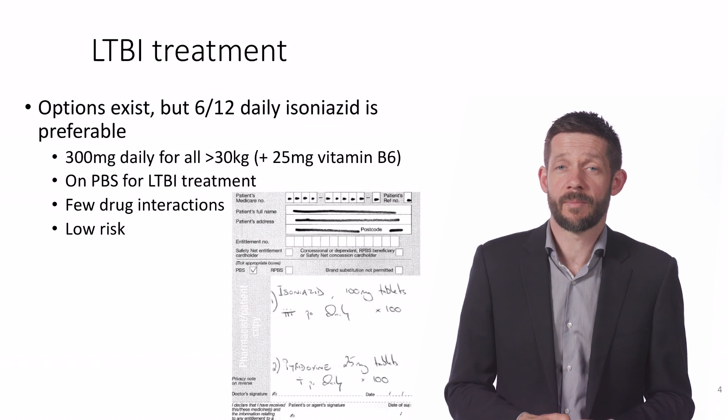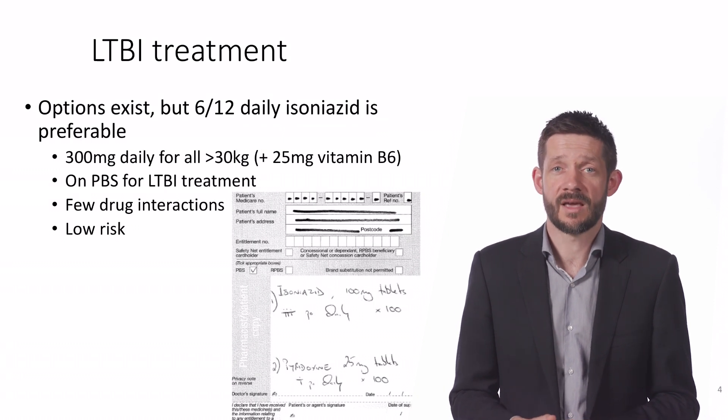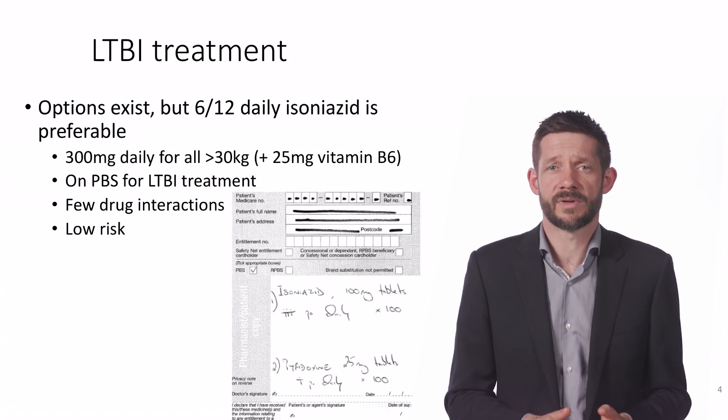Along with the isoniazid, prescribing 25mg of pyridoxine — or vitamin B6 — is also used to avoid the risk of peripheral neuropathy, which can rarely occur in those with severe B6 deficiency.